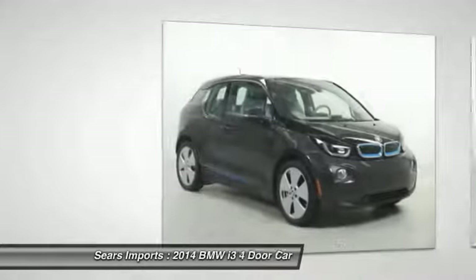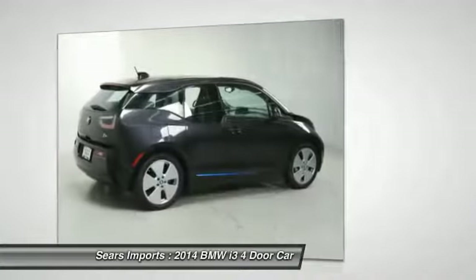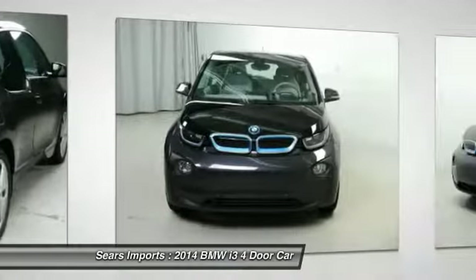We are pleased to show you the 2014 i3. BMW i stands for innovation. With its visionary design, the BMW i3 defines the automobile of tomorrow.